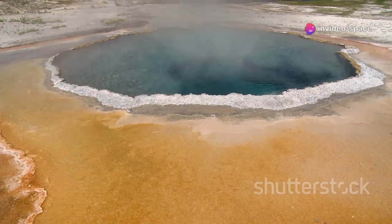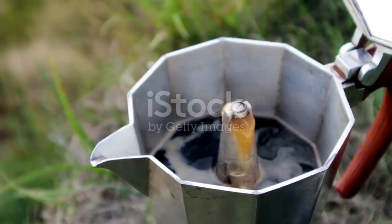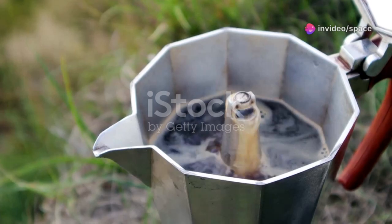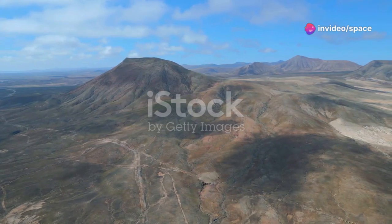Deep beneath the surface, a massive chamber of partially molten rock — magma — still exists. This magma chamber is the engine driving all the geothermal activity we see: the geysers, hot springs, and fumaroles. It's a vast reservoir of heat and molten material.